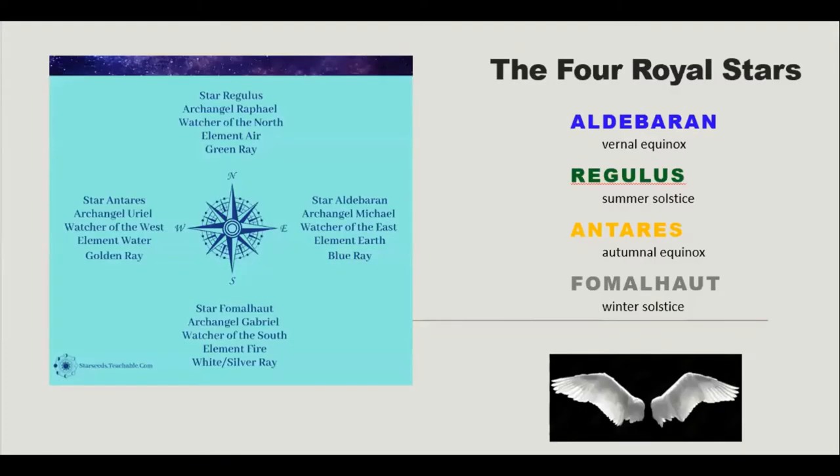This information comes from starseedsteachable.com by Julia Balaz. I just get so inspired by some of her classes that I can't help but come out and share this with you.